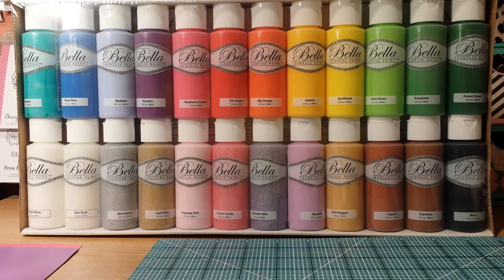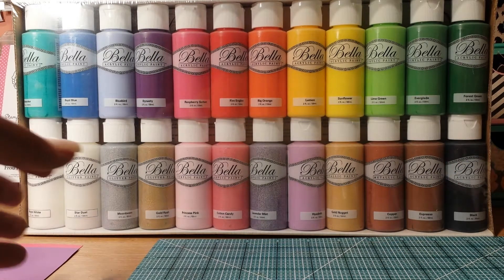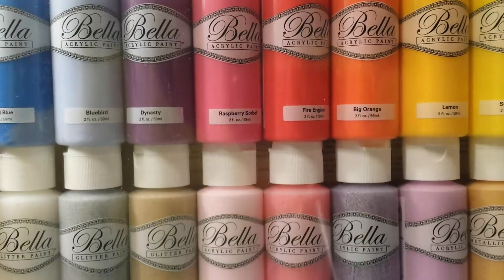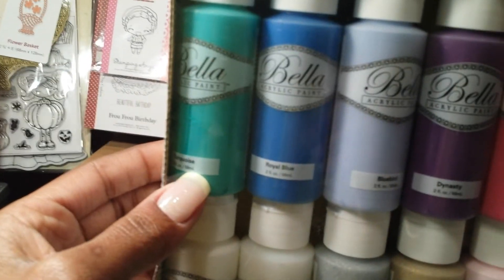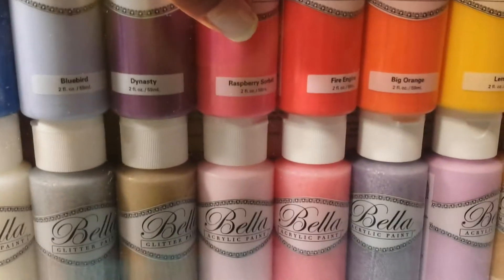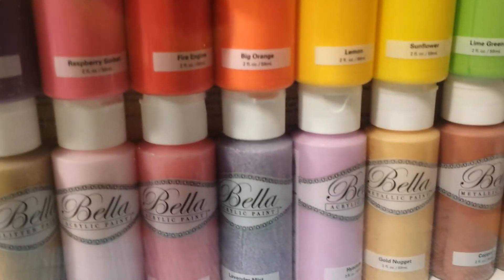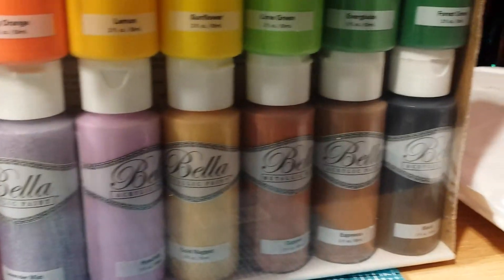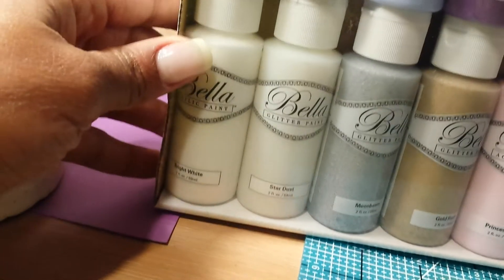I was thinking with all the Christmas crafts we'll be making, these colors would be good, especially the greens and reds. The colors in here include turquoise, royal blue, bluebird, dynasty, raspberry, sherbet, fire engine, big orange, lemon, sunflower, lime green, everglow, and forest green.